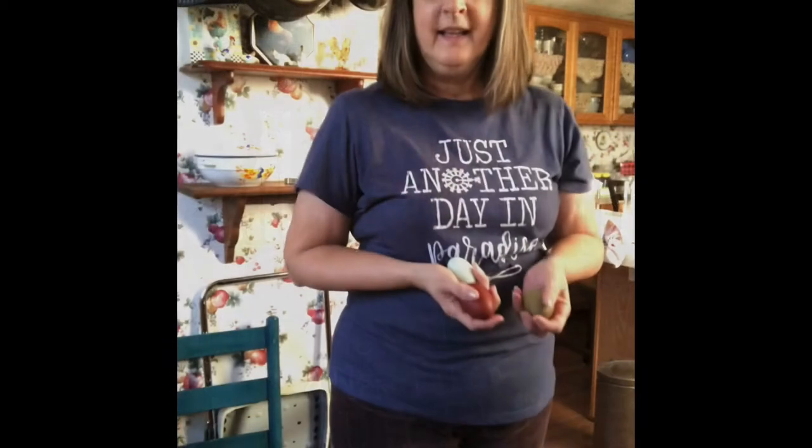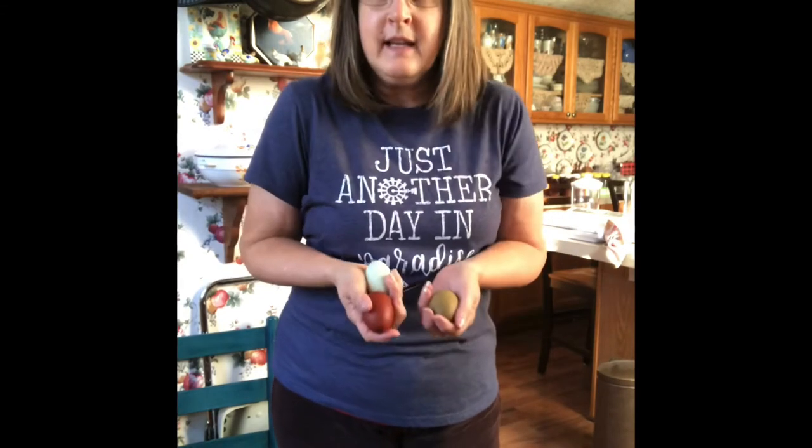Hey y'all, welcome to the country where it's just another day in paradise. Let's see what's going on. Hey y'all, I had some really exciting things happen in the hen house yesterday when I went to go gather eggs.